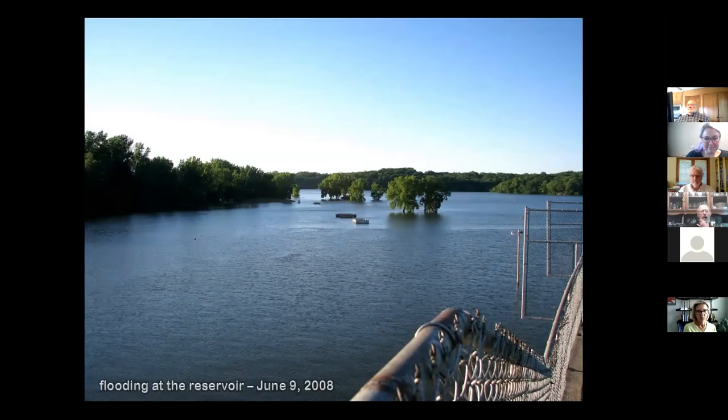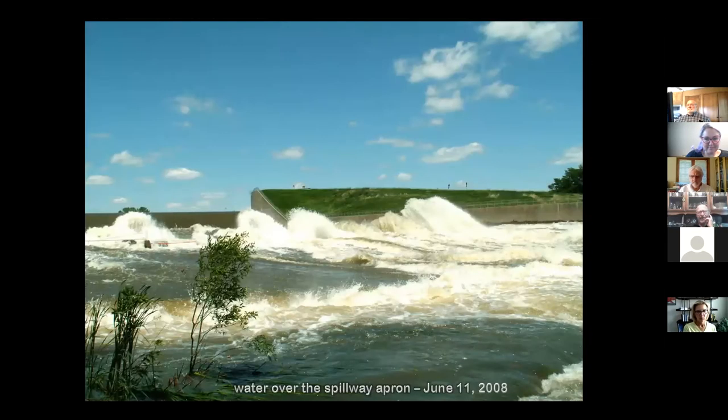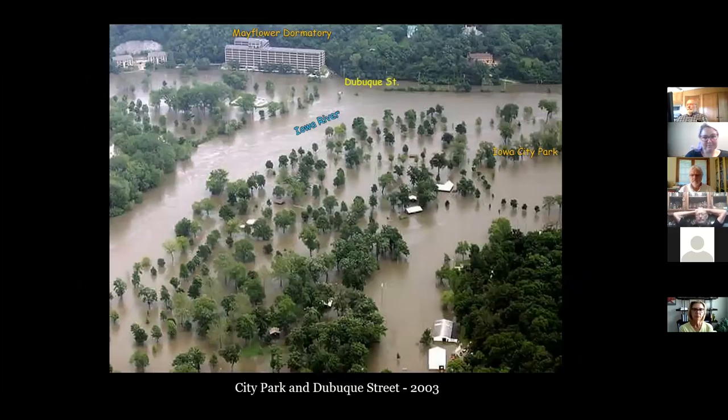Here's a picture looking off the dam out toward the reservoir — you can see the little buildings by the beach. The water went over the spillway again and blasted down through Devonian Fossil Gorge, flooding downtown Coralville again. There's First Avenue again, the Coralville Strip running up and down, everything flooded, and the Iowa River with City Park, Dubuque Street, and the Mayflower dorms.